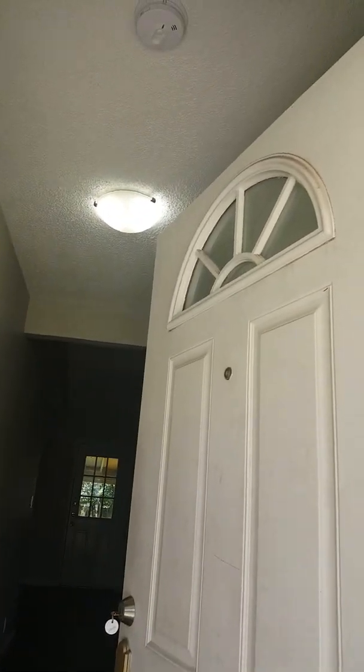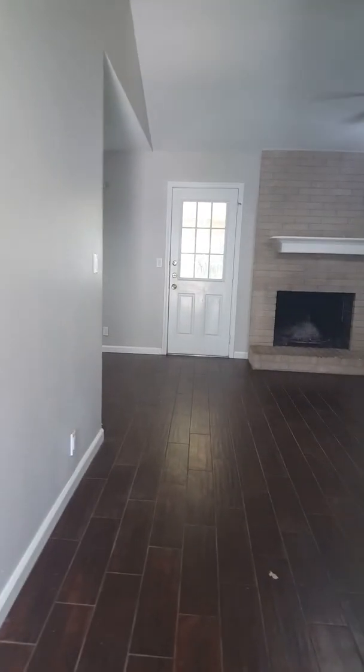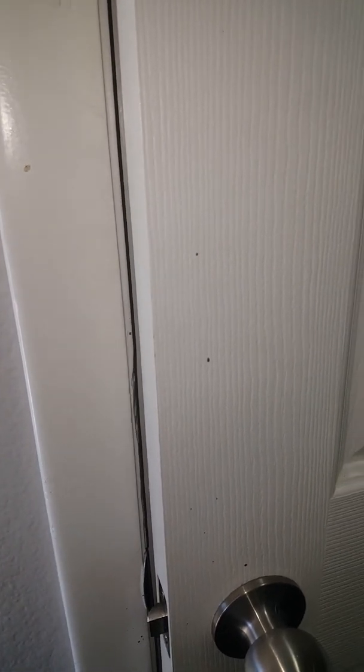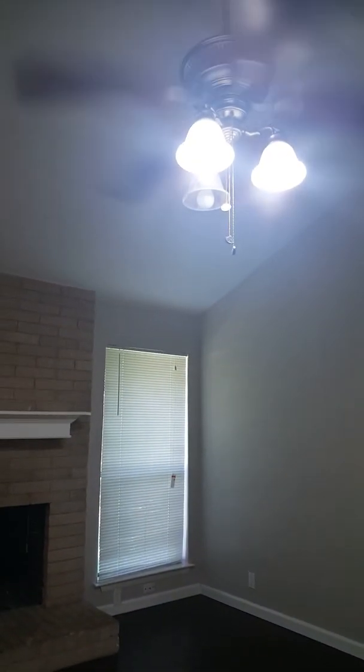As you enter the property, the outside light works. There are some nail holes. This door has some dirt on it, lots of grass. The smoke detector doesn't look like it's blinking, so I may have to check with the guys and ask them to test those.